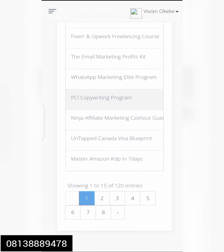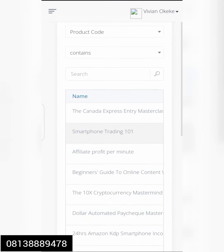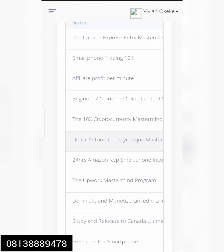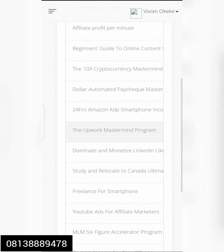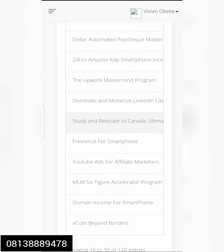We have Untapped Canada Visa Blueprint, Master Amazon KDP in Seven Days. Then in phase two, we have the Canada Express Entry Masterclass, Smartphone Threading, Affiliate Profits Per Minute, Beginner's Guide to Online Content, the 10S Cryptocurrency Mastermind, Dollar Automated Paycheck 24 Hours, Amazon KDP for Smartphone Income Generator, Upwork, and Study and Relocate to Canada.